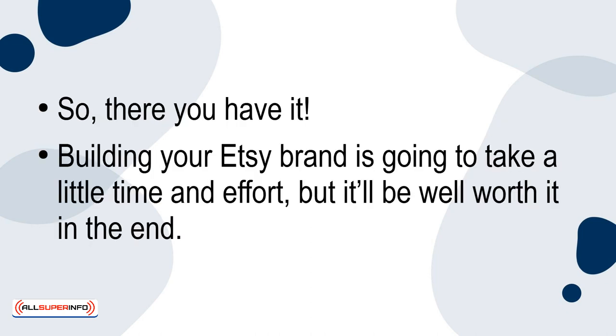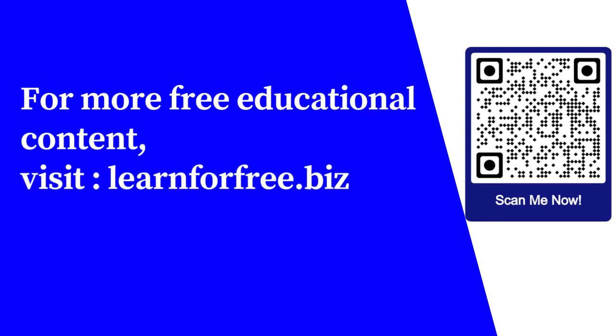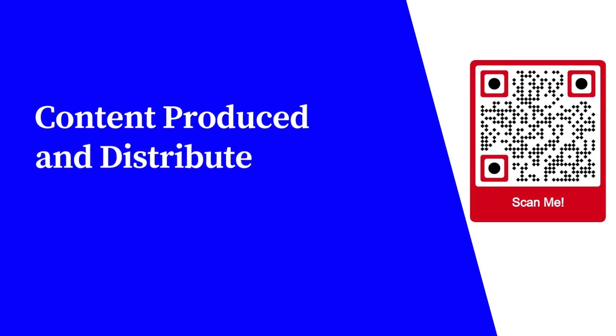So there you have it! Building your Etsy brand is going to take a little time and effort, but it'll be worth it in the end. For more free educational content, visit learnforfree.biz. Content produced and distributed by AllSuperInfo.